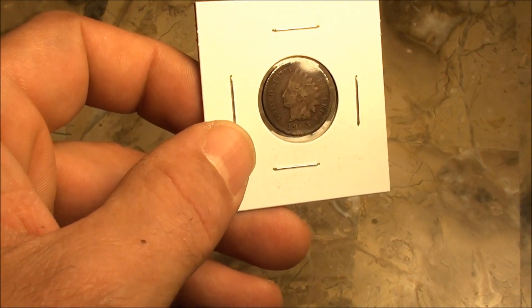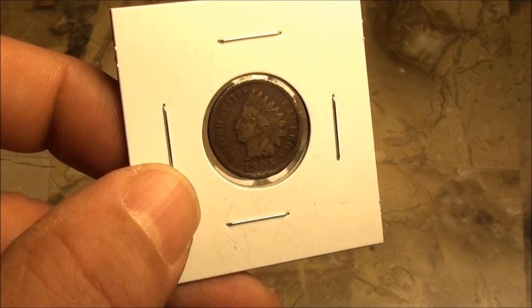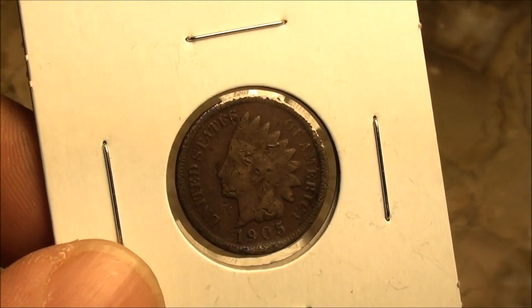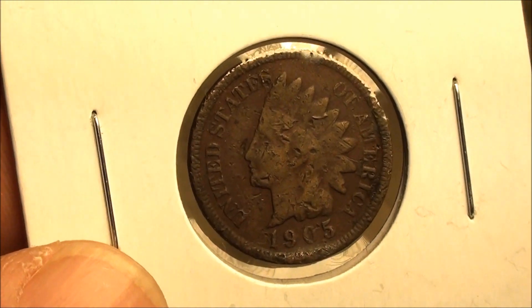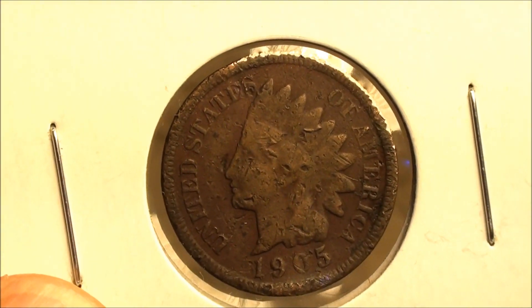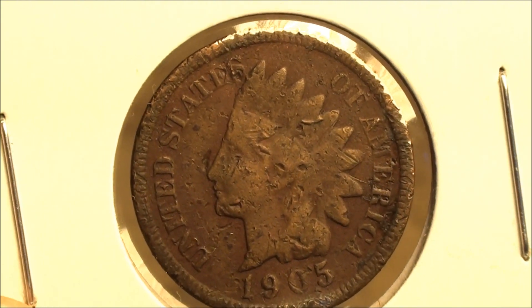Hey, what's up guys? Check this out - got a little excited and threw this in here before I made the video. I know it's a little hard to see sometimes, but look at that 1905 Indian Head penny - the first one that we've got.